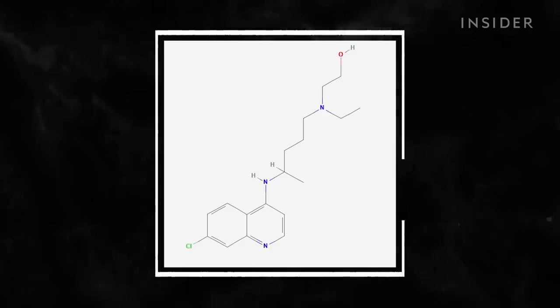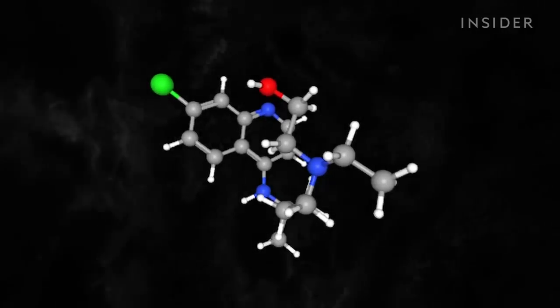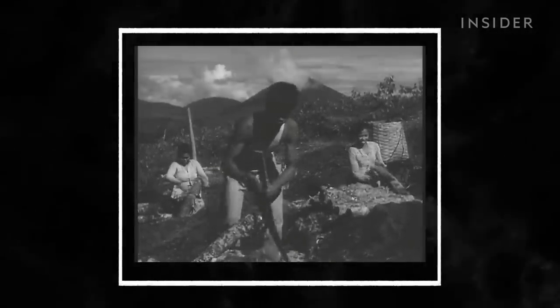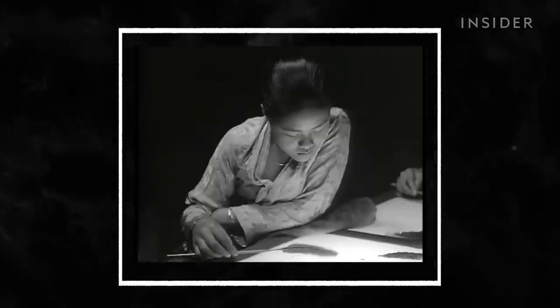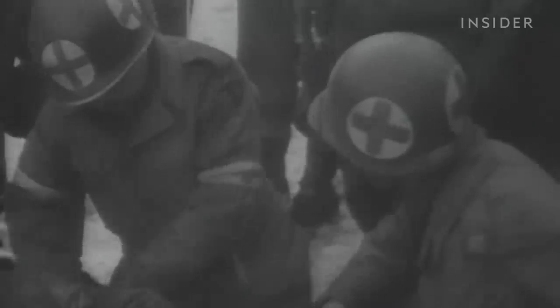This is hydroxychloroquine, a prescription drug and chemical compound modeled after quinine, a once-popular natural anti-malaria drug made from tree bark. As the ideal model for synthetic malaria drugs in the early 1900s, quinine first paved the way to chloroquine, used around World War II.